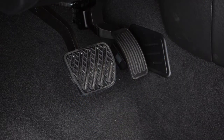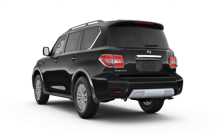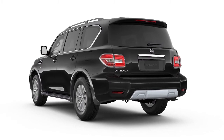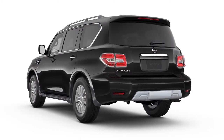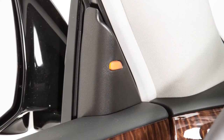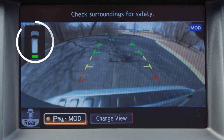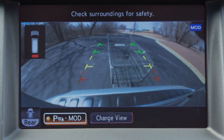The system also applies brief braking pressure while the vehicle is moving backward. Depending on the location of the detected object, the vehicle notifies the driver with one or more of the following: warning chimes, the blind spot warning indicator lights on the inside of the front doors, and indicators on the around view monitor on the touchscreen display.